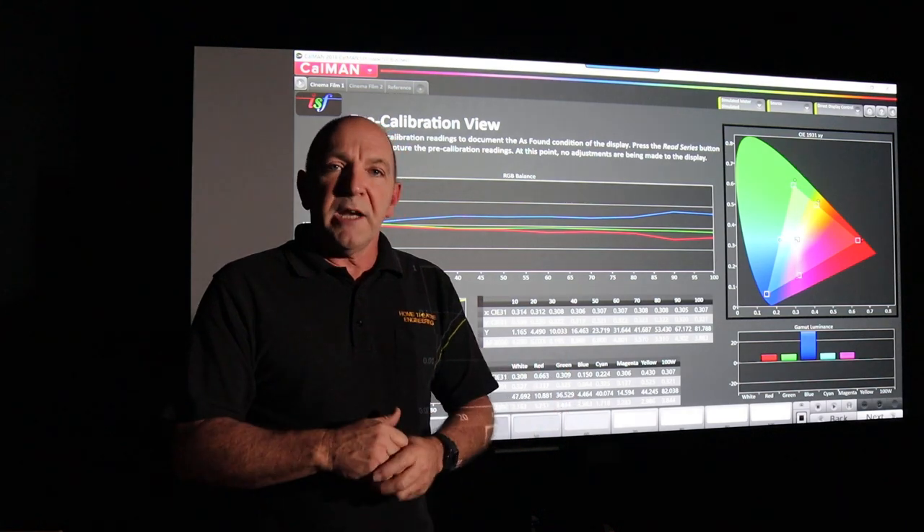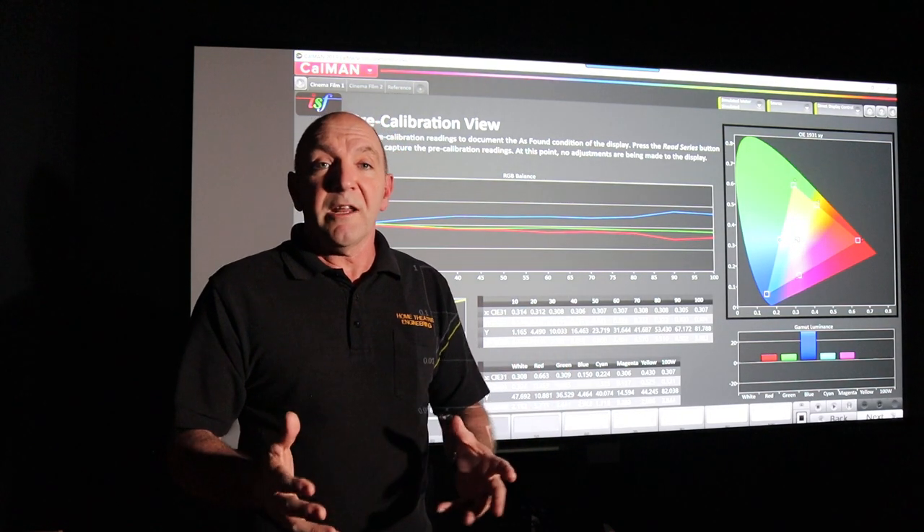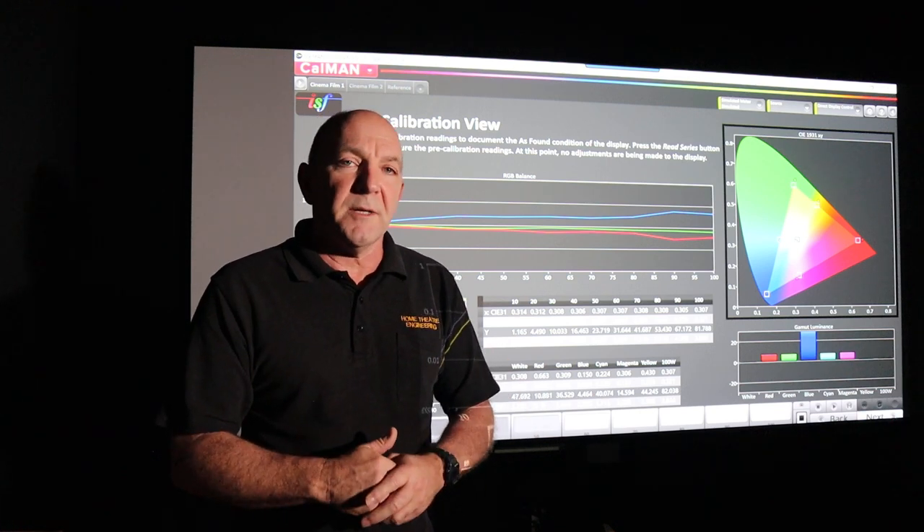There are a lot of advantages to getting your projector or TV calibrated, but the main reason is to get your money's worth. If you spend a certain amount of money and your TV or projector is not calibrated, you're simply not getting the performance that product is capable of. So it's absolutely well worth the investment.